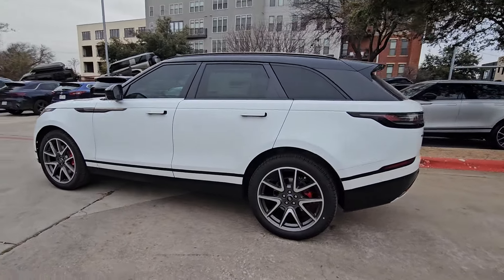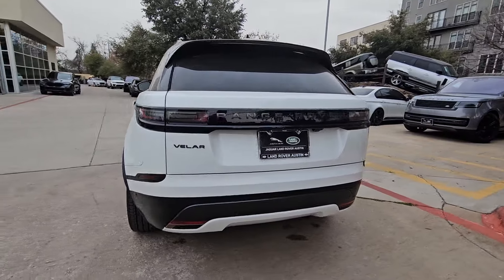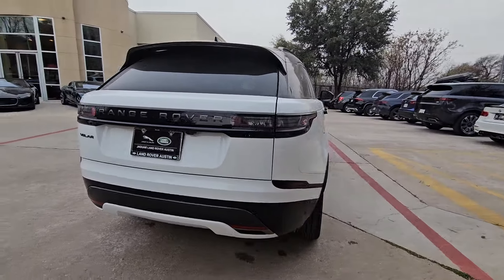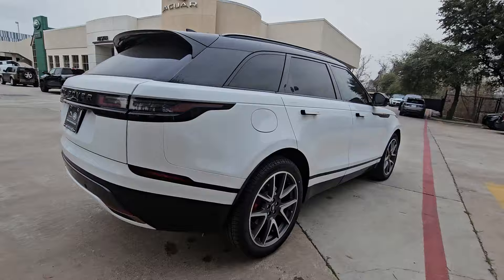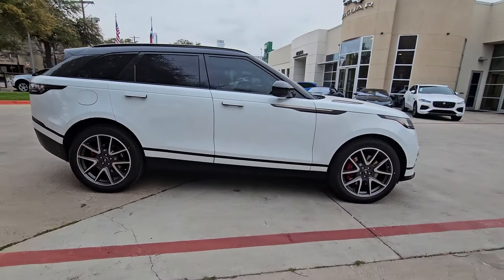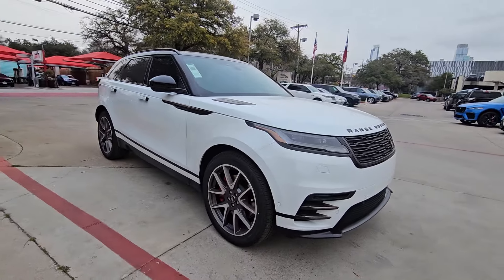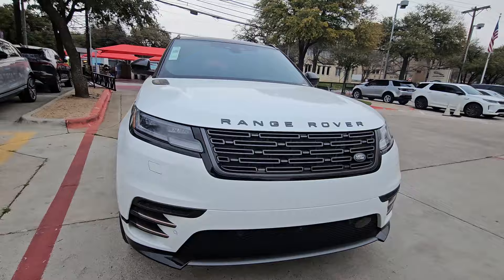Get acquainted with the 2024 Land Rover Range Rover Velar. This boldly modern Range Rover Velar delivers sleek luxury and satisfying performance. Optimized to provide effortless power, all mod cons, and a clean, minimalist style sense, this high-end SUV is pure panache.